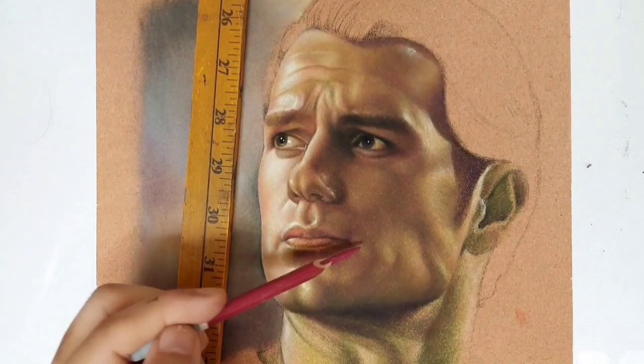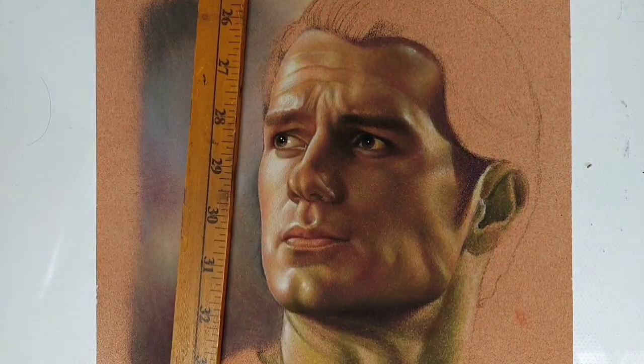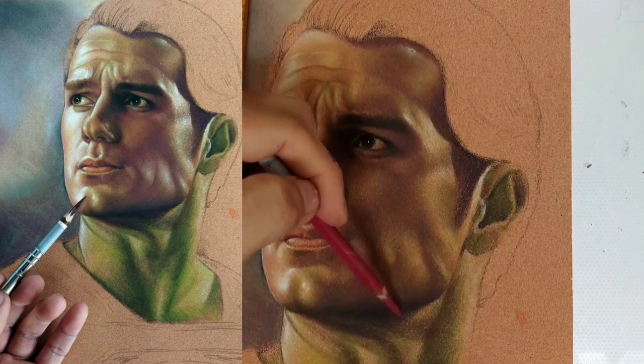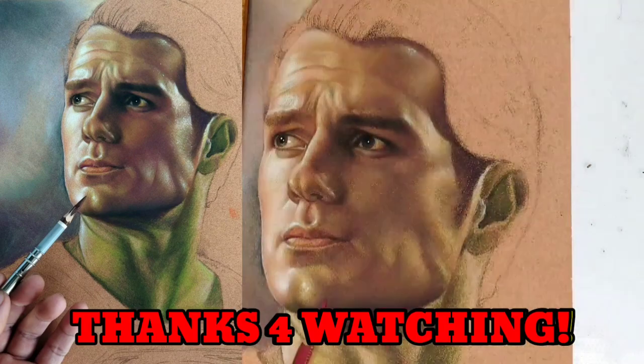Ang maganda with the sanded paper — ang dami-dami ko ng mga layers na nailagay pero buong-buo at maganda at tinaabsorb pa rin niya yung mga pigments ng ating pastel pencils. Abangan nyo yung buong portrait, i-upload ko rin. Kinuwento ko lang sa inyo yung mga bagay kung bakit ko nagustuhan ang pastel pencils. Yun lang!